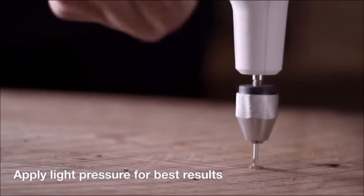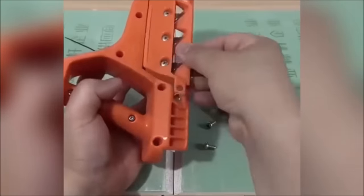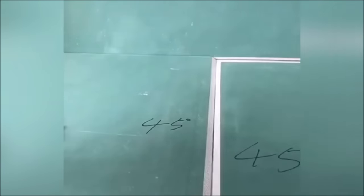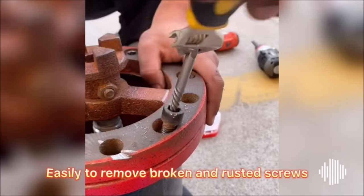Hey there, fellow DIY enthusiasts, woodworkers, metal workers, gardeners, and plumbers! Today we've got something incredibly exciting for you. We've scoured the internet and compiled a list of the top 20 coolest tools that will take your projects to the next level.